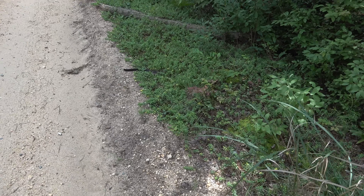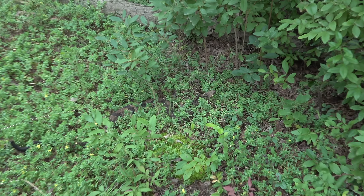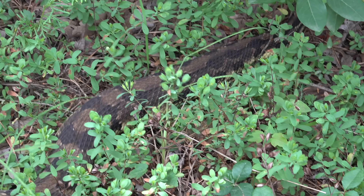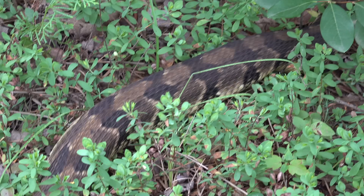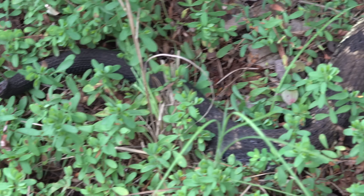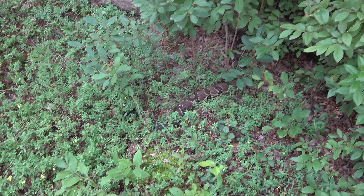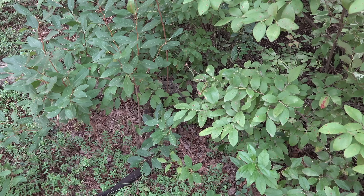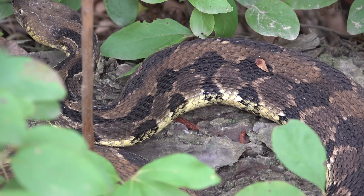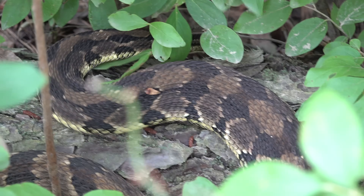Finally — something! A timber crossing the road with no rattle. He's trying to rattle but he can't. Man, it's a big ugly male timber. Big ugly guy, and look at that — no rattle on his tail. It's broken. I don't think someone cut it off. He's big — look at that, he's coiling. Man, it's been a long weekend. We're gonna get a good view of his tail.